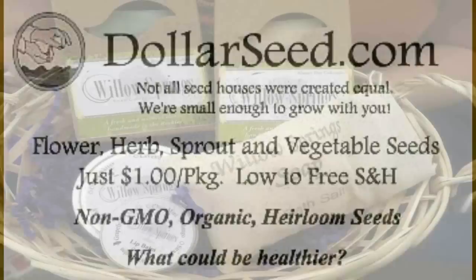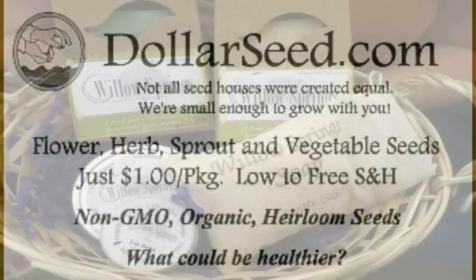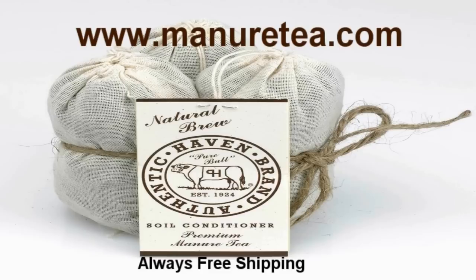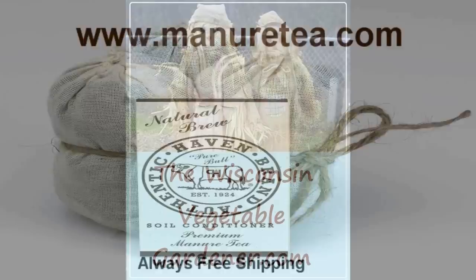This program is brought to you in part by DollarSeed.com for your flowers, vegetables, and herbs — all organic seeds, all only a dollar a pack. DollarSeed.com. WillowsSpringSoap.com for your handmade soaps using the cold kettle process while using traditional methods. WillowsSpringSoap.com. And also by Authentic Haven Brand Manure Tea — 100% natural and organic manure tea for your plants, vegetables, and herbs. ManureTea.com. Always free shipping.